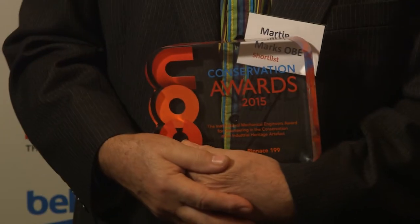Great evening. We're very, very grateful for the recognition that we've received. It's really quite something, actually. Wonderful day. We're knocked out.